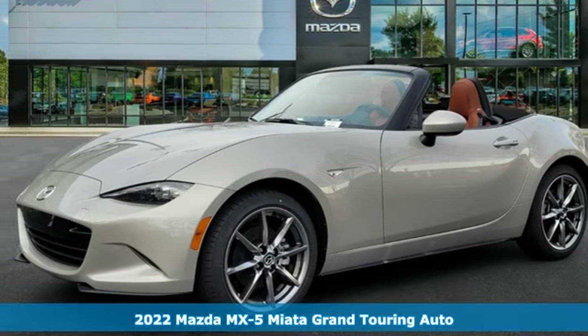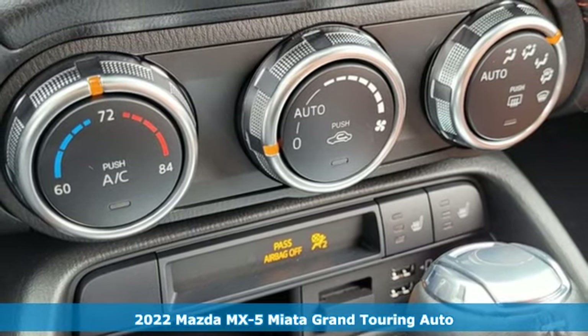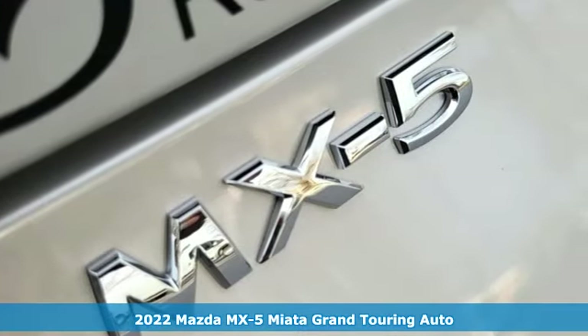It's a new 2022 Mazda MX-5 Miata. With Mazda, driving's what matters most. It comes with the features you need and, better yet, want.